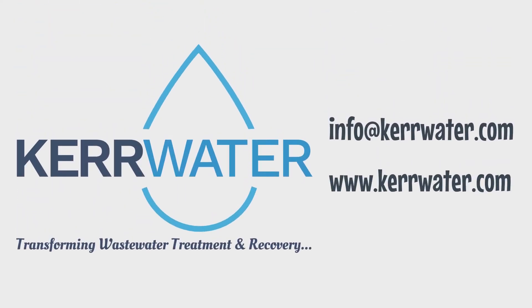Want to learn more about us, the product, or how we can solve your water issues together? Contact us today.